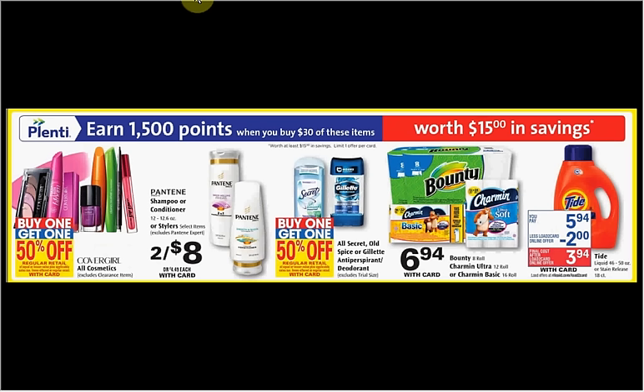When you spend $30 on any of the items shown here, you'll get $15 back in points — that's a 50% return.